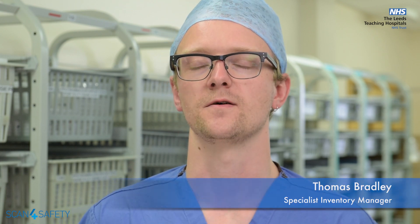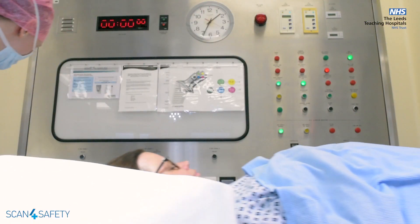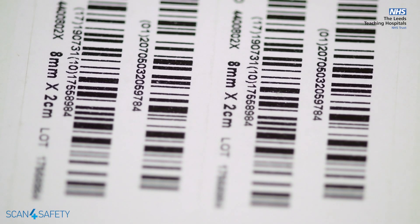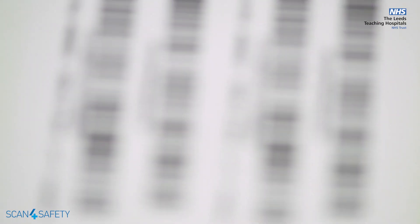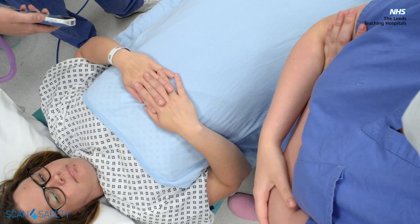First of all, we had to assess every single item in theatres, whether or not they are appropriate for inventory management, whether or not they're implantable or not. Then we had to gather all the GTINs for every single item — we currently have 5,500 different items in the chapel and the theatres. The greatest part of working on this Scan for Safety project is knowing that my contribution and my staff's contribution is directly affecting patient safety.